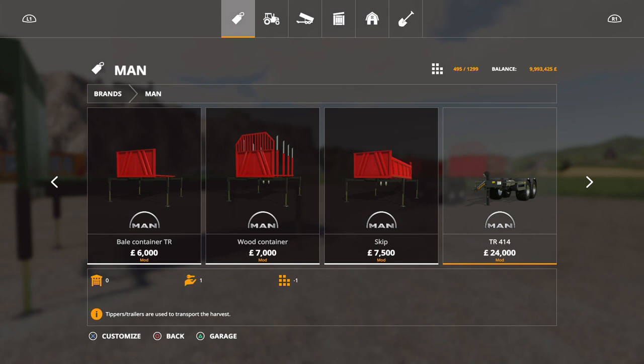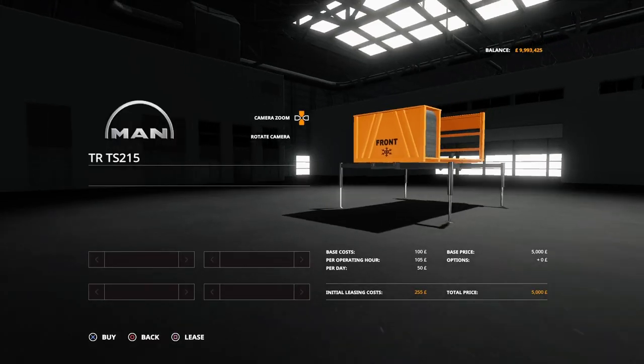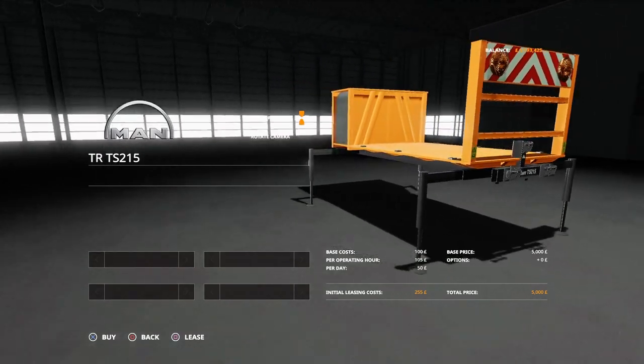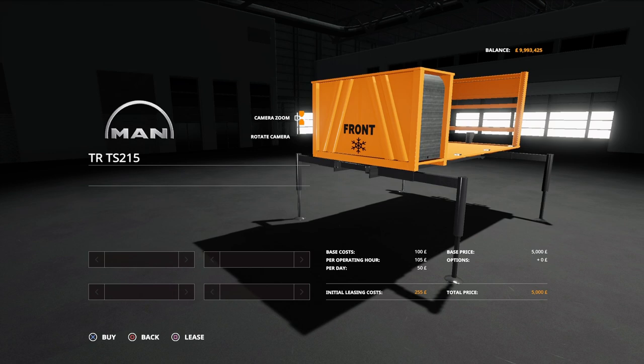Then there's the trailer section — a trailer that goes in the back which also has a hook on the back. The TR-414 at 24,000 sets you back 11 slots. And the salt back, the TR-TS215, is designed to work with the Hauer pack. It has straps on the back for salt pallets, costs 9 slots, and features a three-point link on the back with big flashing lights to warn oncoming traffic that you are spreading salt.